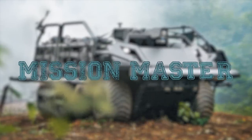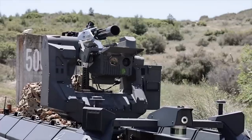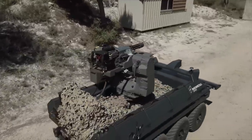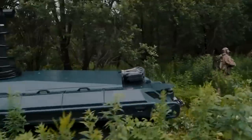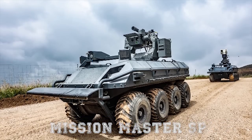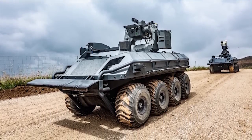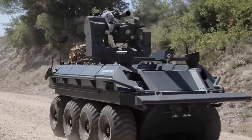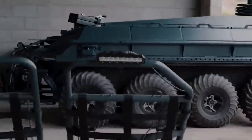Mission Master. The Rheinmetall Mission Master is a unique family of autonomous unmanned ground vehicles (AUGVs) designed to support military troops in dangerous missions, difficult terrain, and hostile weather conditions. The Mission Master SP is a low-profile vehicle engineered to provide assistance and reduce danger to dismounted soldiers in a wide range of missions, including high-risk situations. With its low-signature electric motor, the Mission Master SP excels in any scenario requiring stealth and agility.